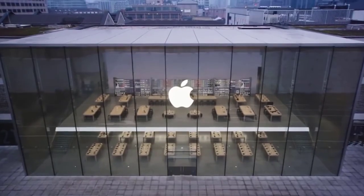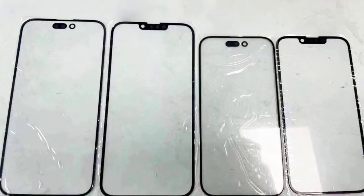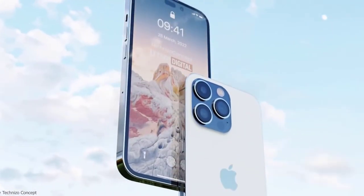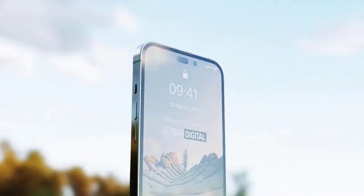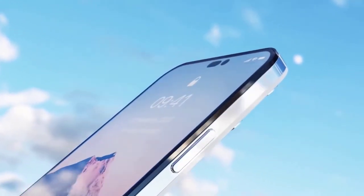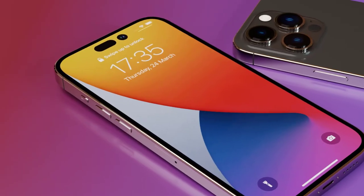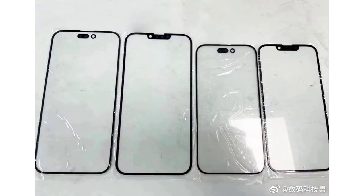What's up guys, here is your live look at the iPhone 14 series display panel, and Apple is pushing the boundaries this time. Apple's upcoming iPhone 14 Pro models are widely rumored to feature new displays with a pill-shaped cutout and a hole for the Face ID sensors and the front camera respectively. A photo showing front panels of the entire iPhone 14 series has emerged on Chinese social media.